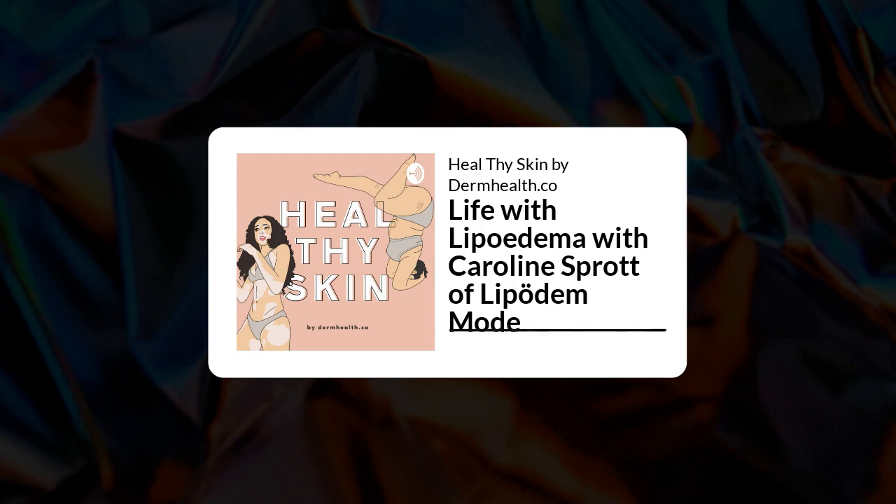Lipoedema changed Carolyn's career entirely. Today she is a lipoedema fashion blogger, podcaster, speaker, compression model, and more — none of which she would be without lipoedema. She even got her current marketing job at a healthcare company through the network. She loves what she does and the great feedback from the community continues to cheer her on. If you can change anything in this world, just do it — small steps. She has been an impulse for the lymphatic network in Germany, which is honoring and would never have happened without lipoedema. As painful as it is, it was a game changer.